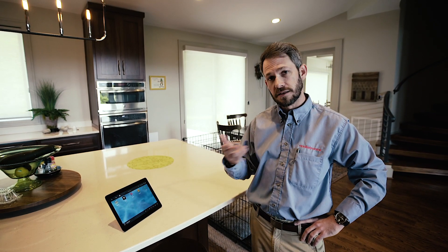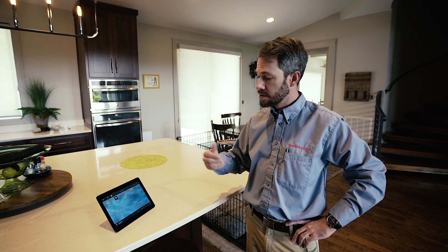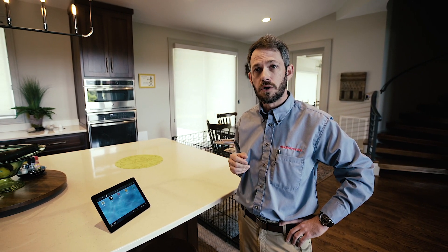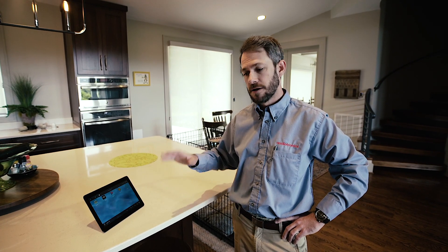Another nice thing the homeowner pointed out is doing these scenes. So let's say you've got music playing through the whole home and you're ready to go to bed — you could hit that goodnight scene, all the music would stop, all the lights would cut off, and you'd be ready to crawl in bed and go to sleep.